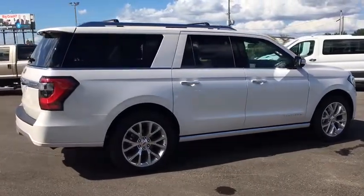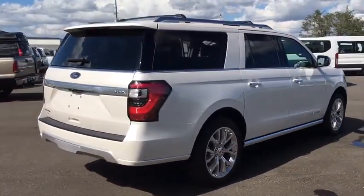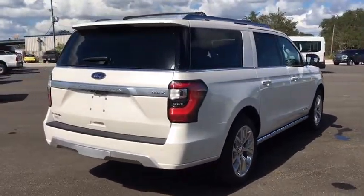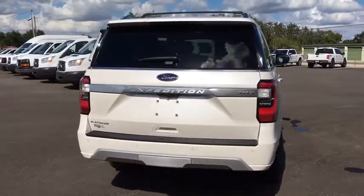Universal garage door opener, active suspension system, compass, CD player, security system, electronic stability control, rear window defroster, power windows, fog lights, trip computer, heated front seats.